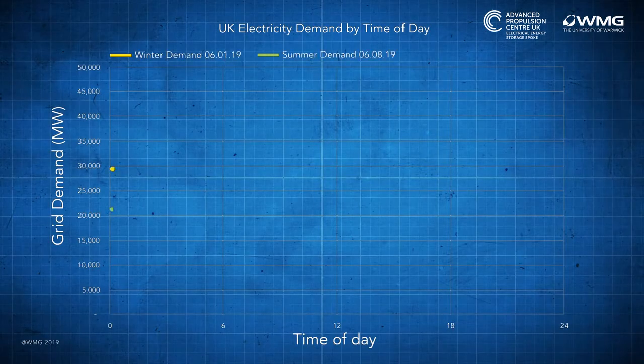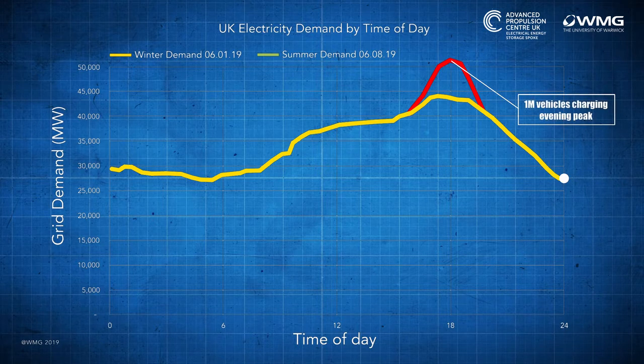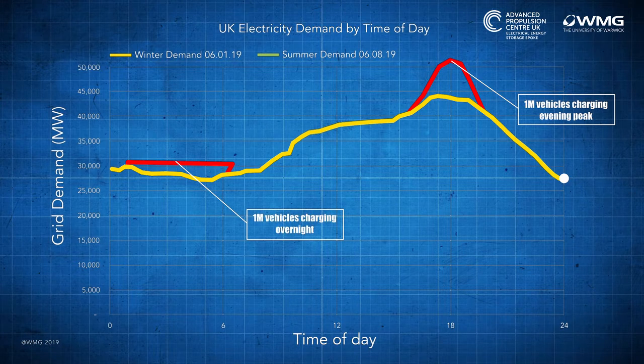To answer that question, we have to think about how we use power today. This graph shows the demand for electricity and how it varies during the day, in this case in winter. Overnight demand is quite low. As we wake up in the morning, the demand increases, and it tends to stay fairly level during the day whilst we're at work, and then it rises in the evening as we come home and then drops back down again overnight. If we were to take a million electric vehicles and simultaneously plug them in at about 5 or 6 o'clock in the evening when we're right in that peak demand, the amount of energy they could require would actually challenge our ability to generate electricity in the UK. On the other hand, if we were to take those same million vehicles and charge them overnight, it takes place when demand is lower and we can easily accommodate all of those vehicles charging.